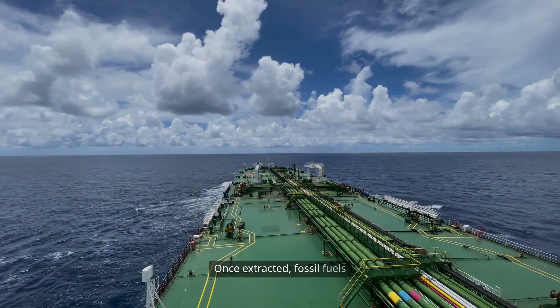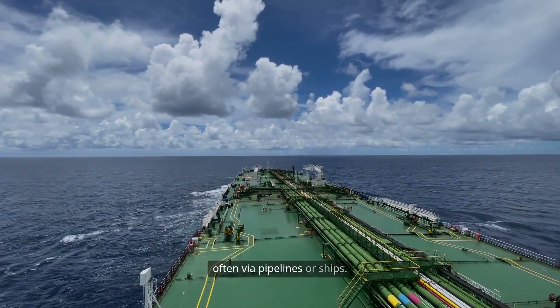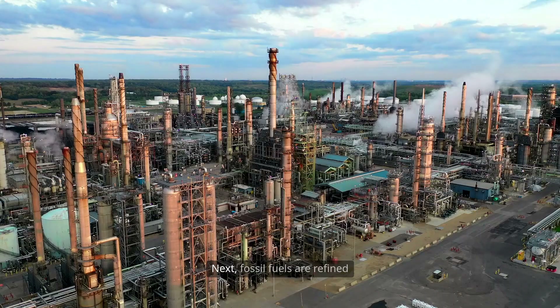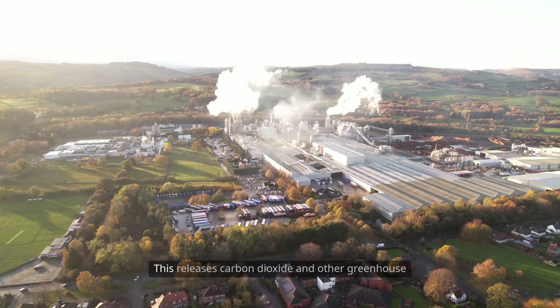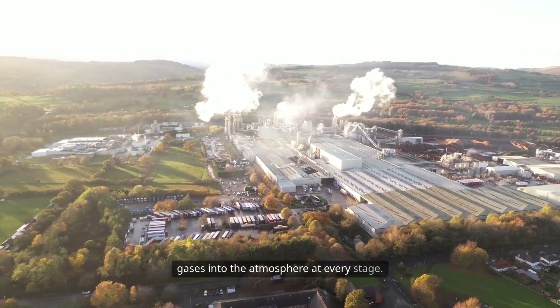Once extracted, fossil fuels must be transported long distances, often via pipelines or ships. These transports can leak or spill, causing environmental damage and contributing to emissions. Next, fossil fuels are refined into petrochemicals through energy-intensive industrial processes, releasing carbon dioxide and other greenhouse gases into the atmosphere at every stage.